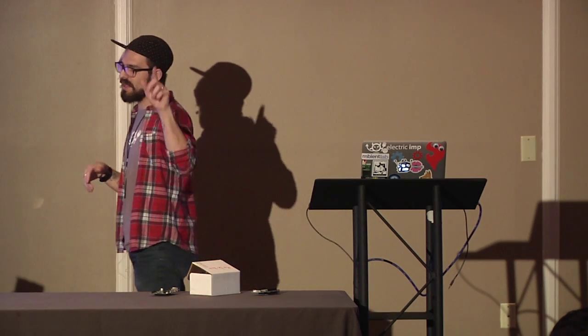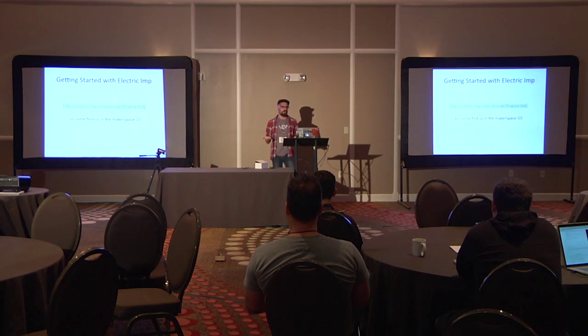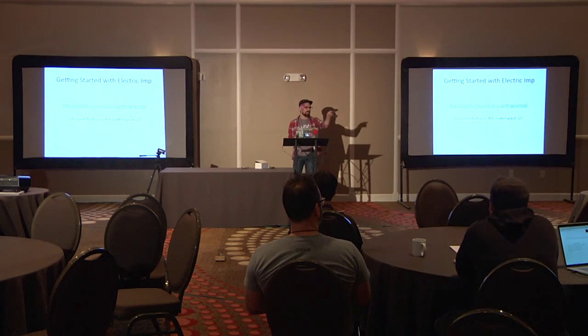If you want to come play with your Electric Imp, you can go to the getting started docs or find us at the table in the makerspace near the IoT area. I have a box full of all the boards I talked about today, so if you want to feel and play with them you can come find me. I'm happy to lend them out and let people tinker. Does anybody have any questions about any of the boards or Electric Imp?